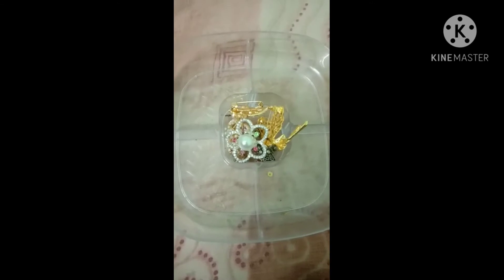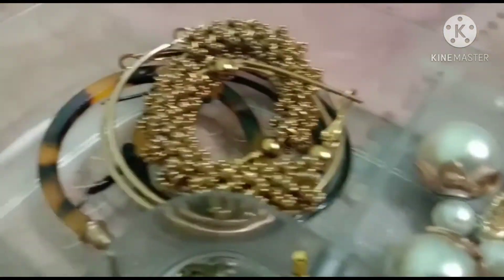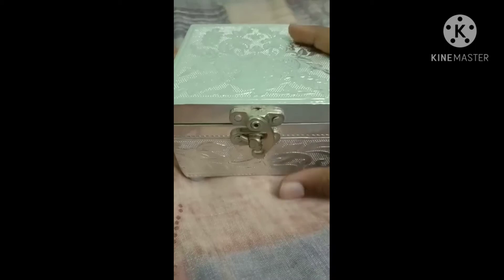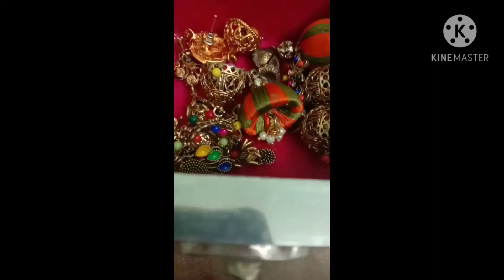I think we can go to the next box. And then the next box — this is my favorite box because my friend had gifted me for my birthday, so I love this box very much. My favorite jimiki. I really love this. And then the homemade jimiki — I made it.